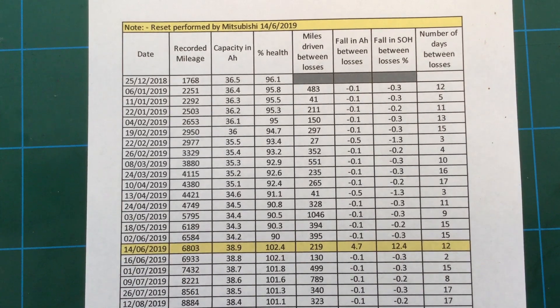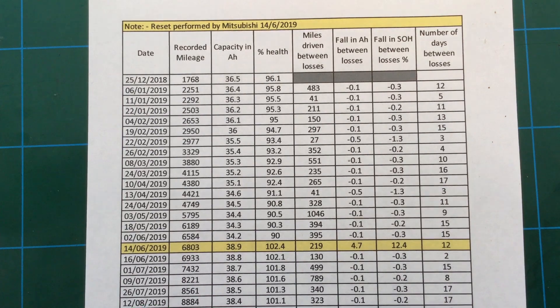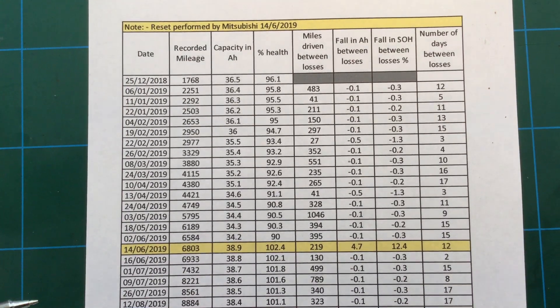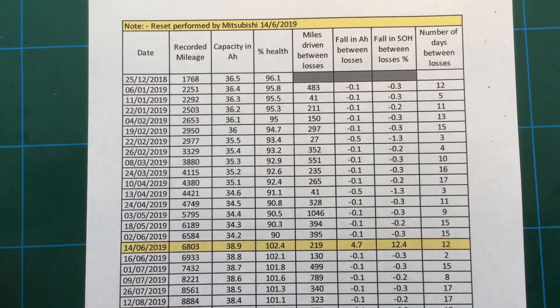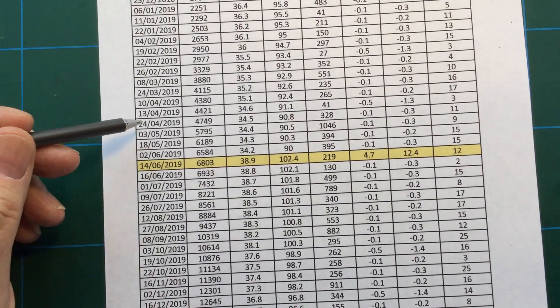I don't believe that the battery degradation is actually accurate, but unfortunately if the software says it's accurate then it's going to believe that the battery is of less capacity than it actually is. That said, let's do a bit of a recap.